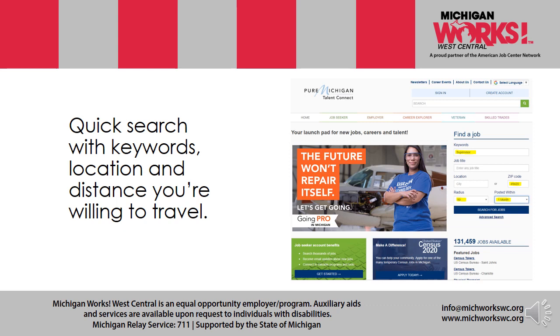Quick search with keywords, location, and distance you're willing to travel are noted here. You can narrow your search. If you don't narrow, you're going to get a large listing of job postings in a particular location. If you want that narrowed even more — by either your education, your distance you're willing to travel, or whatever — you can do that, and it's noted there in those specific areas.